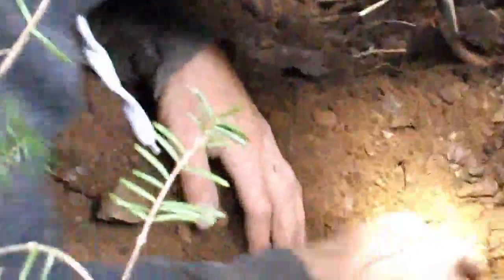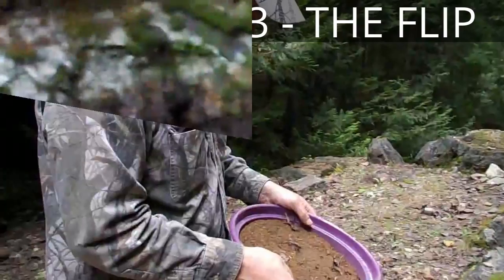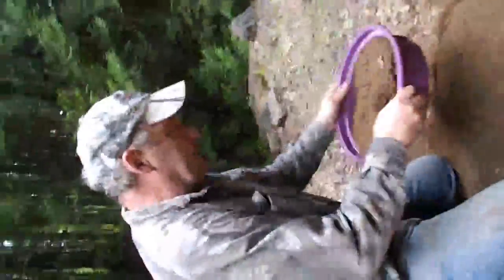I'll zoom in on ya. There's a little one. Another little one. Just tiny. It's a zircon. Nice. Thank you. Yep. I'm trying to effectively get the zircons without wasting a lot of time.